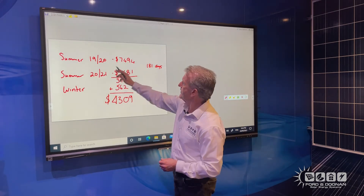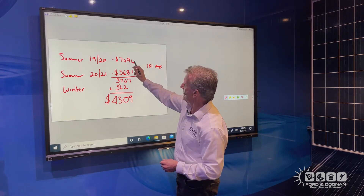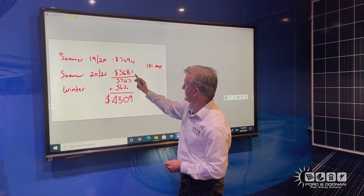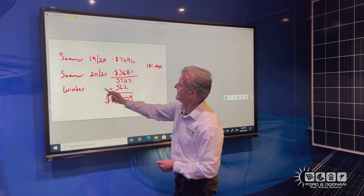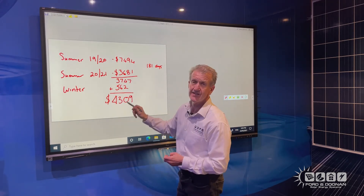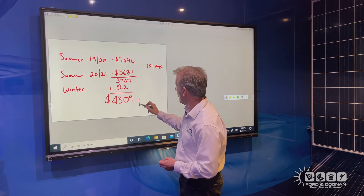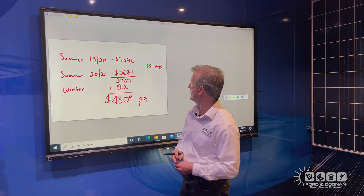We've tracked these power bills and this is the result. In the summer of 2019–20, we consumed that much power over 181 days of summer. In the summer of 2021, it was $3,681 — so that saved us $3,747. Now of course in winter the savings aren't as great — they were only $562. But that gives us a total annual saving of $4,309 per annum.